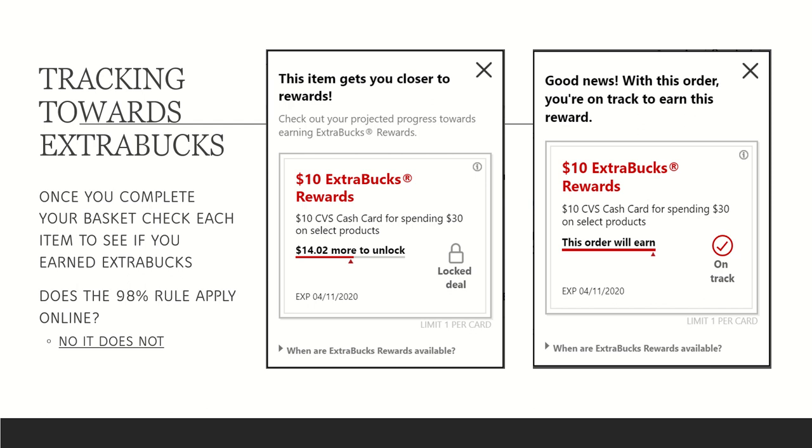A question you might have is: if I have multiple items tracking toward the same extra Care Buck, will each show individually how much they track? The answer is no. If you have four different products all tracking toward the same deal, whichever one you click will show your entire basket's worth of extra Care Bucks — not just that specific item.